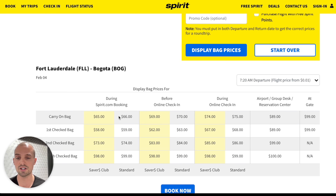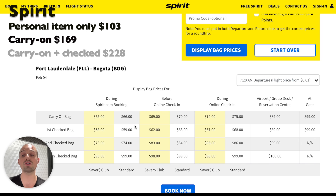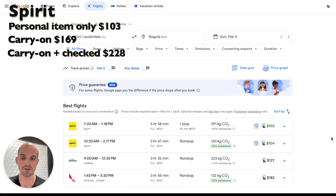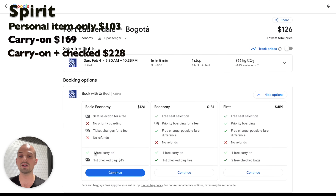So in total, Spirit is $103 if you have just a personal item, $169 if you have a carry-on, and $228 if you want a carry-on and a checked bag. But if we compare that to a full service carrier like United, it costs $126 and already includes a free carry-on. So even if you're just traveling with a carry-on, it will be cheaper to go with United over Spirit in this particular case. And if you wanted a checked bag as well, it would be even cheaper to go with United. So before you book that budget ticket, make sure to tally up the true cost.